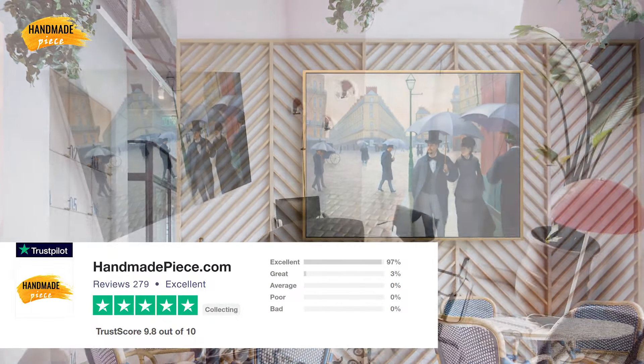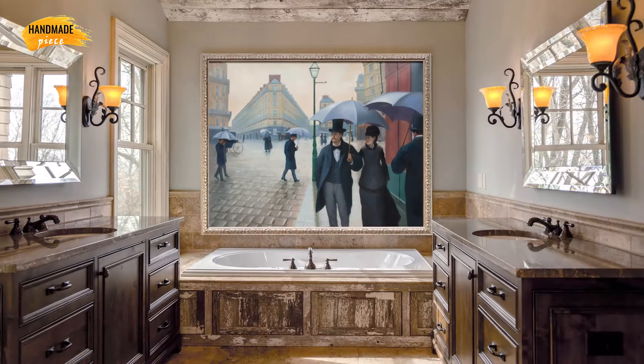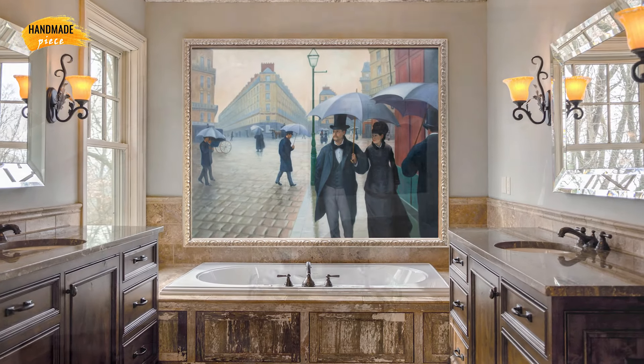Handmade Piece has a 5-star rating on Trustpilot. Moreover, we provide a 30-day money-back guarantee, so purchasing from us is absolutely risk-free.